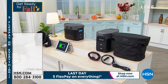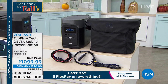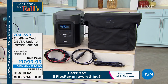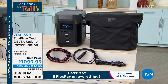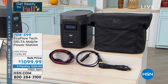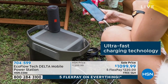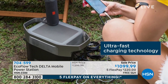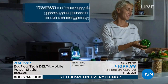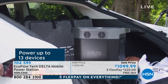Coming up — this is emergency power wherever you are. This is the EcoFlow Tech. It is completely portable and our most powerful electric generator. This will power your refrigerator — I'll probably say that 10 times because we can't say that about any other electric generator. It will power your microwave. It's going to power all your other devices: your TV, phones, tablets, computers, and lamps. You've got 1,260 watts of power.